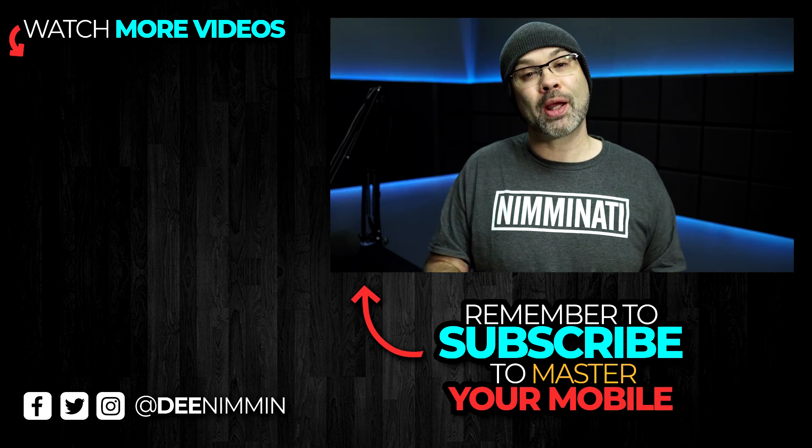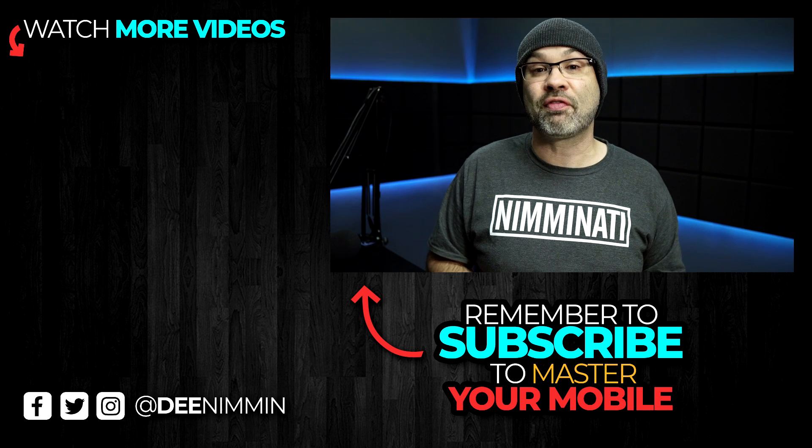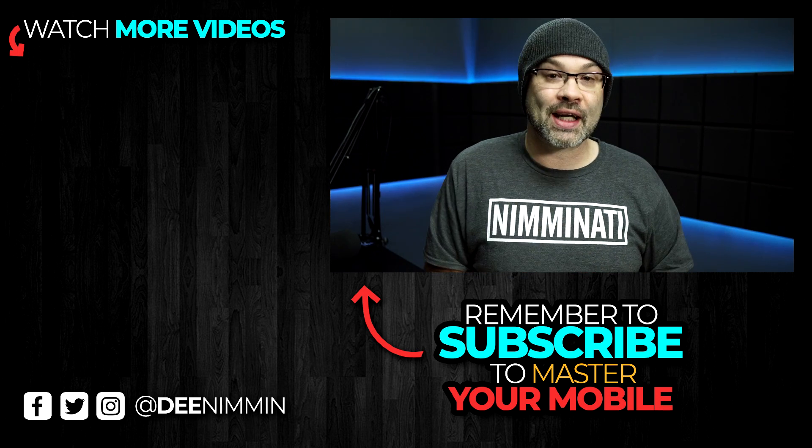If you want to learn how to make content with your phone, be a mobile YouTuber, or just get more app lists like this, go ahead and hit that subscribe button followed by the notification bell so you don't miss out on future videos. Thank you so much for watching — I do appreciate it, and I'll see you in the next video.